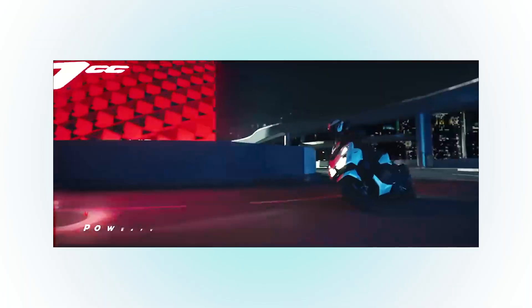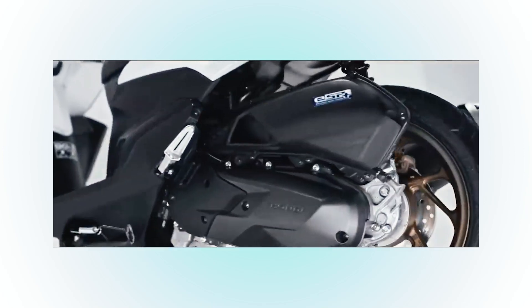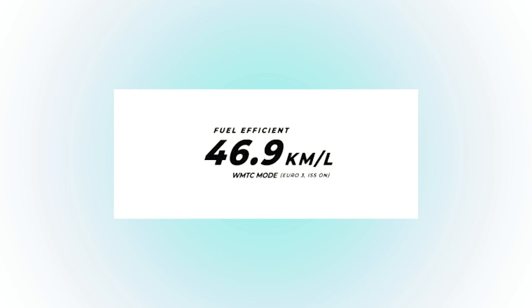Speaking of performance, this is different because of the engine — 160cc with 4 valves. Wow. Because of that, the output is more than 15 horsepower, meaning it's as powerful as the Yamaha Aerox. And all of these attributes are there while still giving you the best in fuel economy — on average, if you're really economical with it, it can do 45 to 46 kilometers per liter. Wow, right?